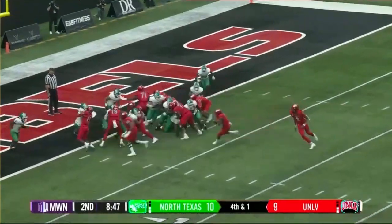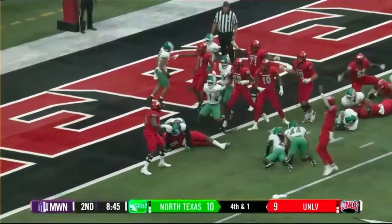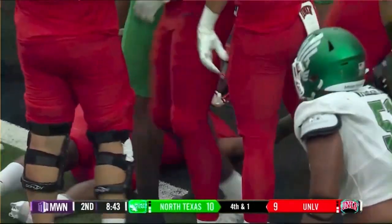Any positive yardage is a plus. It's Robins, left side, near the goal line. Touchdown, UNLV.